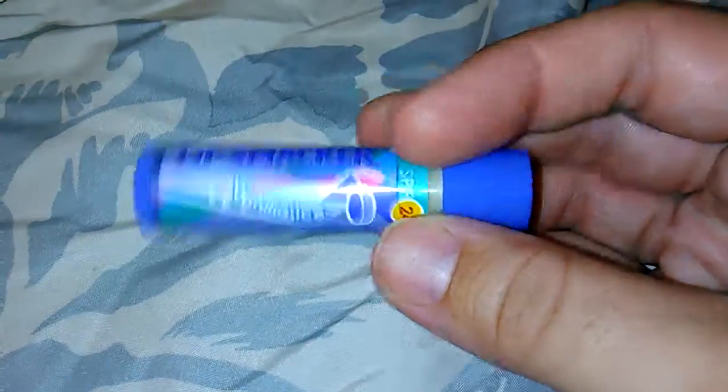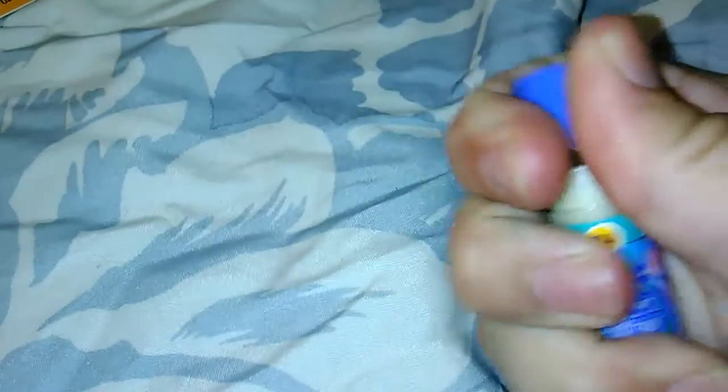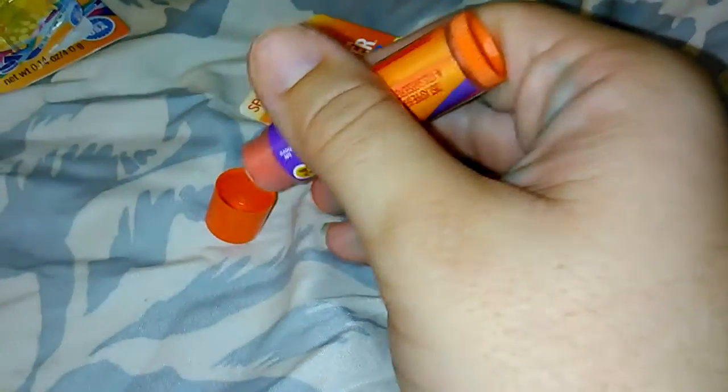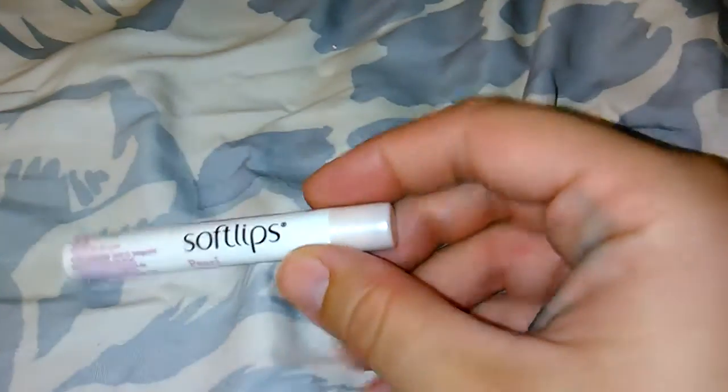Then I found this one which is in vanilla ice — it has a hockey stick and a hockey puck on it. It's just white and it's very vanilla-y, just that traditional kind of vanilla scent. And then this one is in cool orange strawberry and it has a basketball on it. It's a light peachy color and it smells more orange than strawberry, which is fine with me because I have a lot of strawberry lip balms and not so many orange ones.